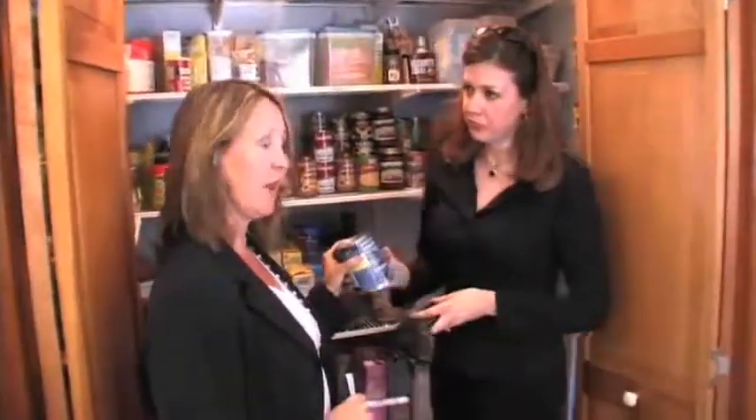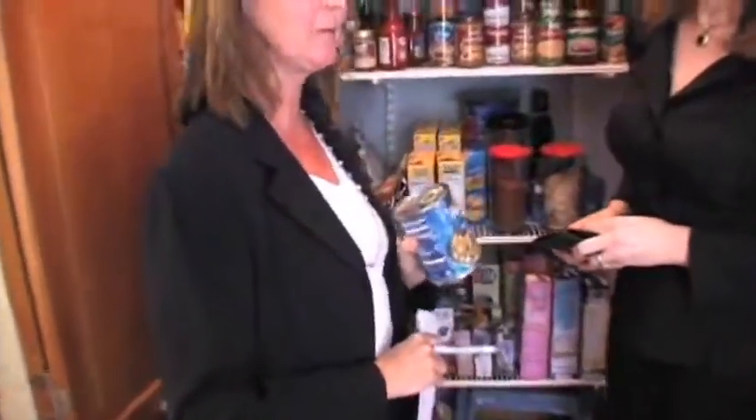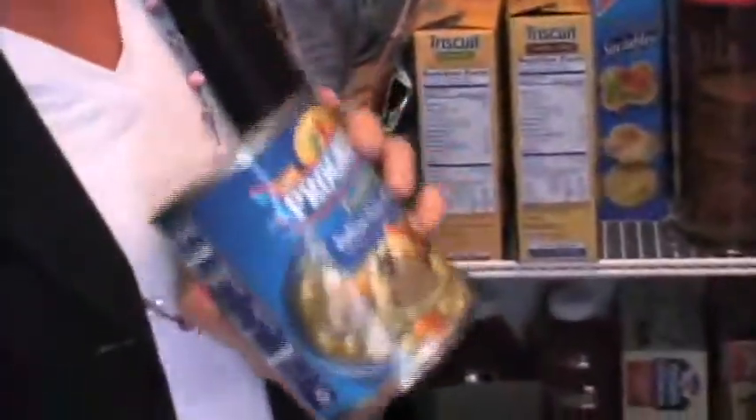Lower sodium soups on the market have less than 500 milligrams of sodium per serving, which is still a little on the high side. However, making homemade soup with less sodium would fix the problem, and it's a tastier alternative.